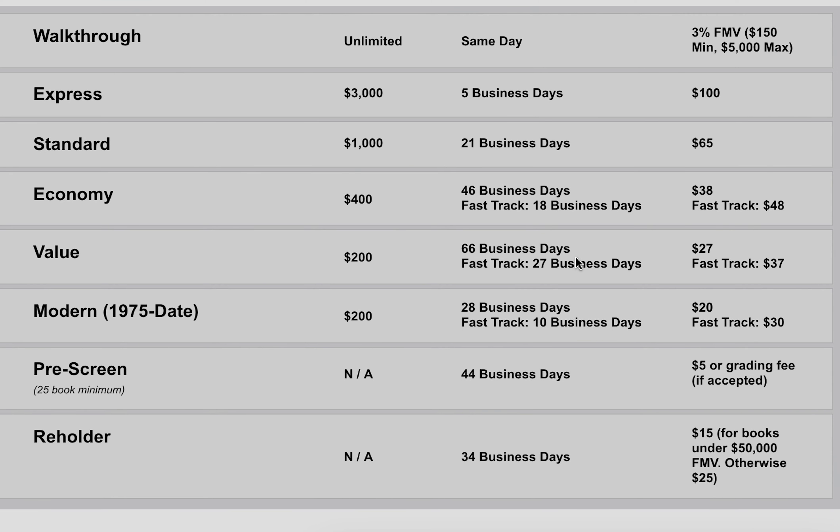Hopefully that explains how CGC fees work. As for turnaround time, be mindful that my submission in this tier, just as in the previous tier, does not include any pressing or pre-screening. If you ask for pressing to be included, I'm sure it will take a couple of weeks longer. That's it — thanks for watching, bye bye.